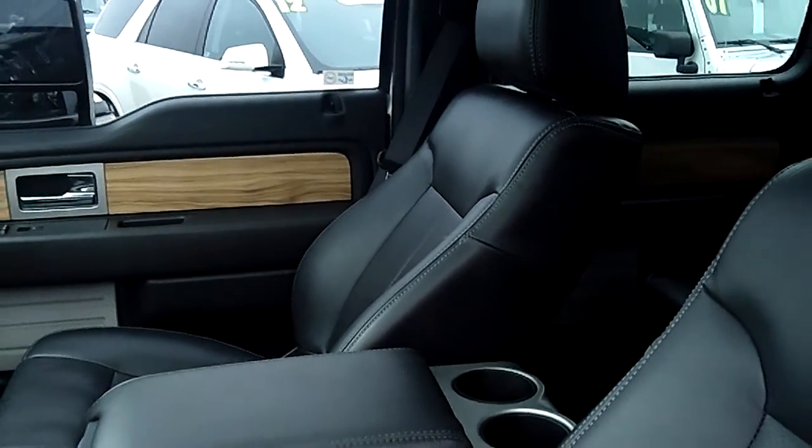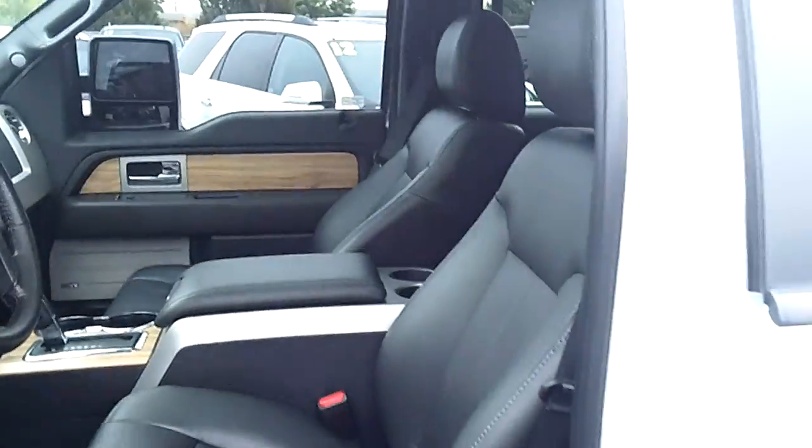Now look how nice this truck is — it's absolutely loaded with every option Ford offers. Sync, nav, loaded. Now not only do we have ultra-clean, low-mileage Ford F-150 trucks like this, but we have every type of truck, car, and SUV you could want. We don't just have Fords — we've got Chevys, Dodges, GMCs — everything's here at Sunset Chevrolet.